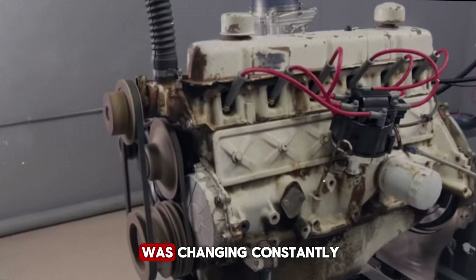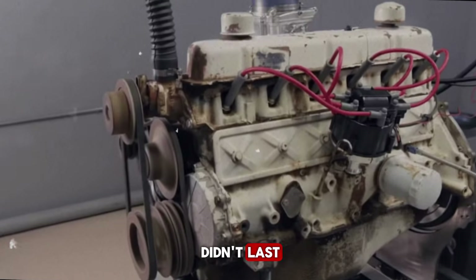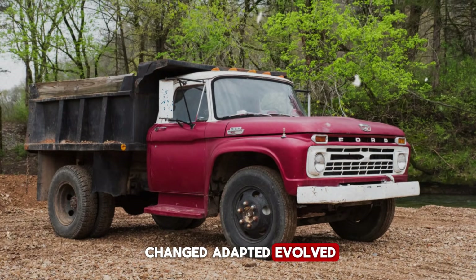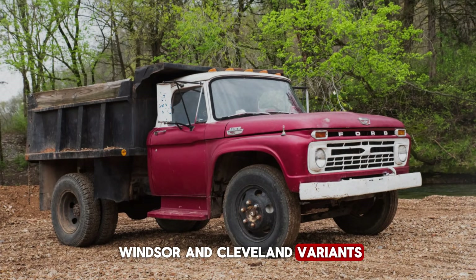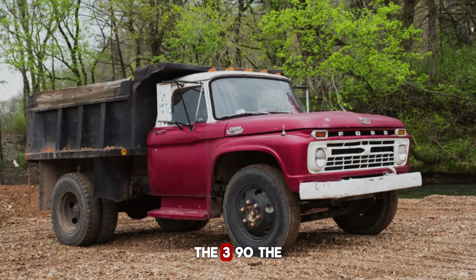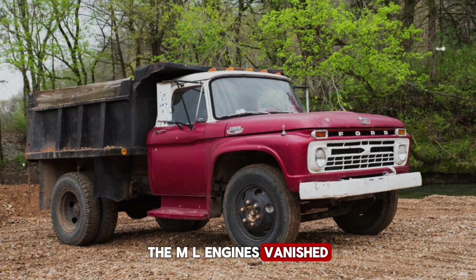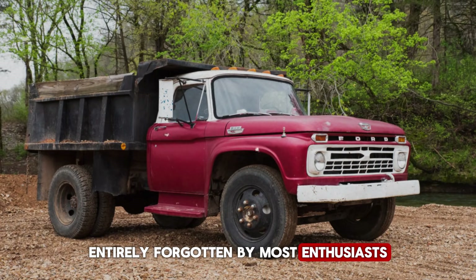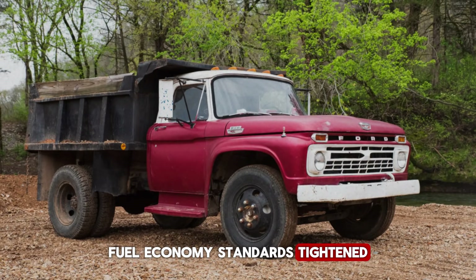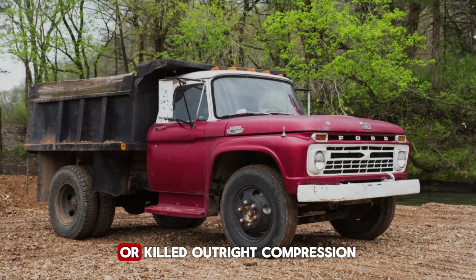Meanwhile, Ford's V8 lineup was changing constantly. The 260 came and went — a brief experiment that didn't last. The 289 evolved into the 302 — good engine, but it changed, adapted, evolved. The 351 split into Windsor and Cleveland variants, two different engines sharing a name. The FE series faded into history: the 390, the 427, legends that couldn't survive emissions. The MEL engines vanished entirely, forgotten by most enthusiasts. Emissions laws hit hard in the early 1970s, fuel economy standards tightened, insurance costs exploded for performance vehicles. V8s were detuned, strangled, or killed outright.